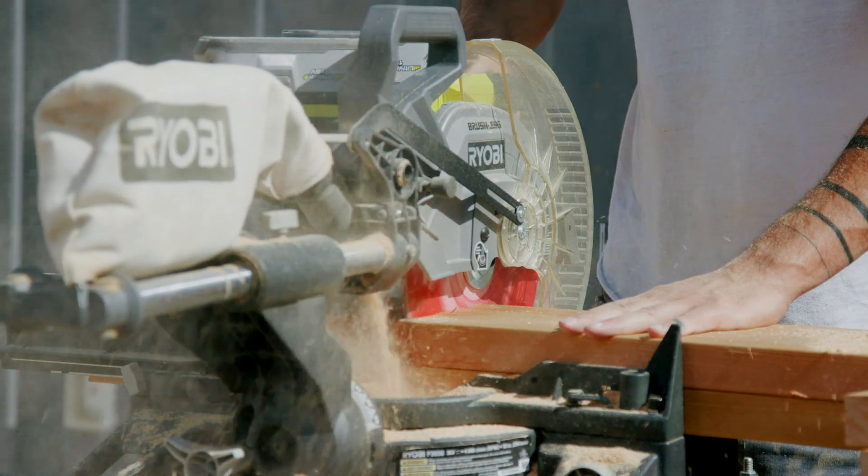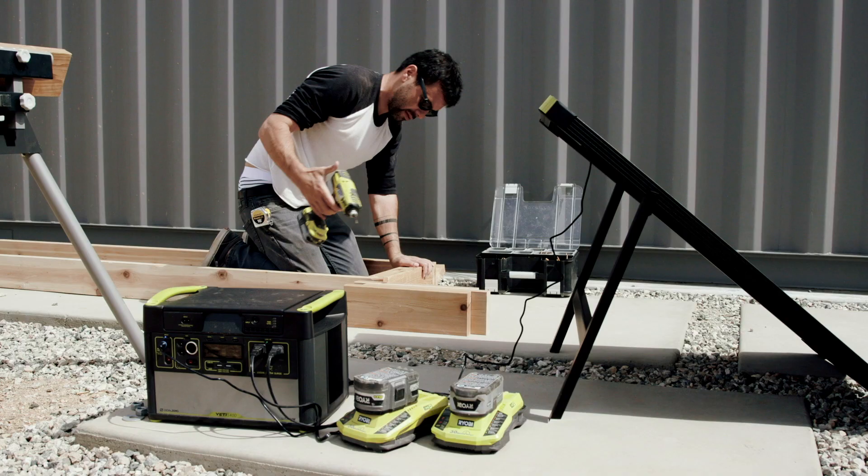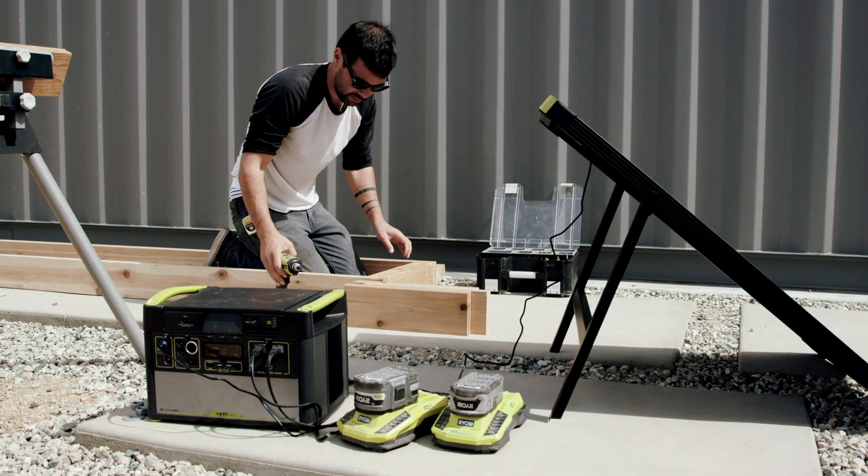Because all of our tools are electric and battery powered, we just plug the solar panel into the Yeti, and throughout the construction process we're charging all our batteries from that.